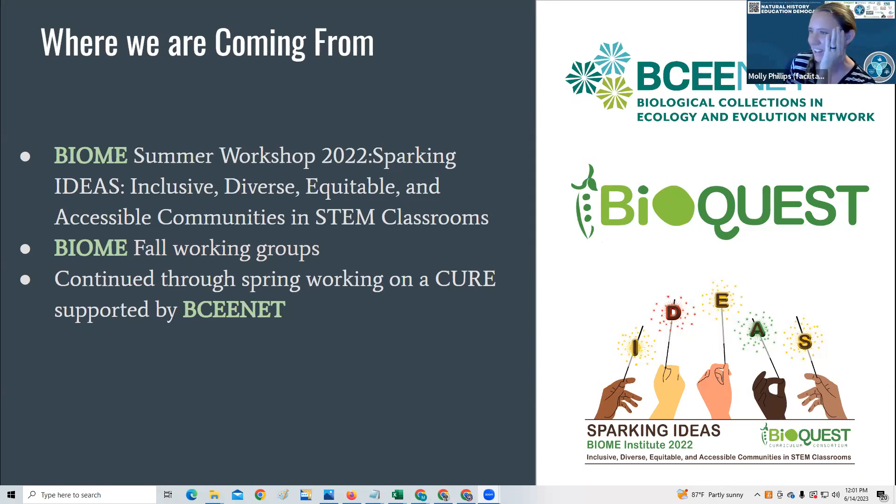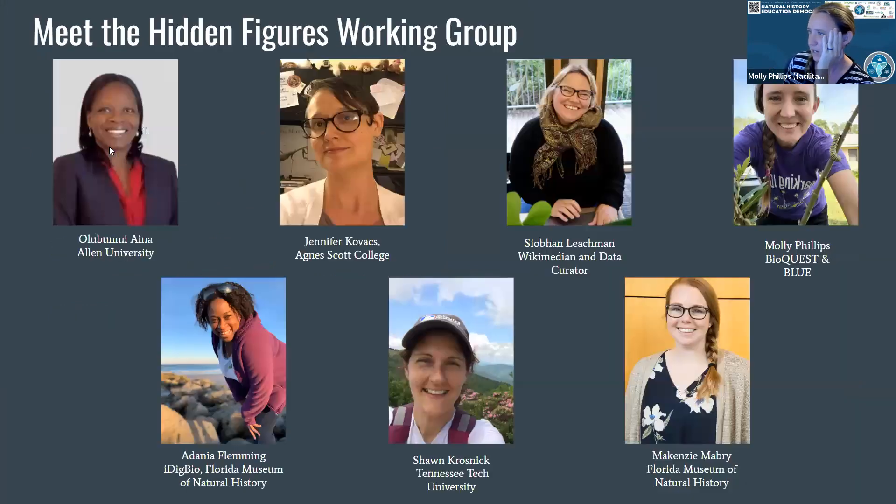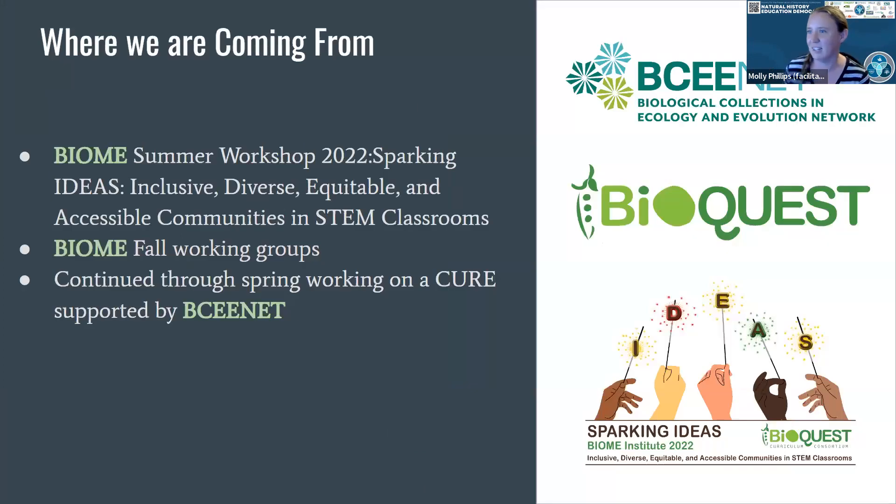All right, so let me go back so you can see the people. There we go. So here's the working group: there's Bunmi, Jen, Siobhan, Dania, Sean, Mackenzie, and myself. And we found each other at the Biome Summer Workshop in 2022.